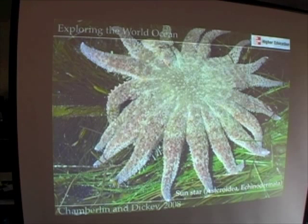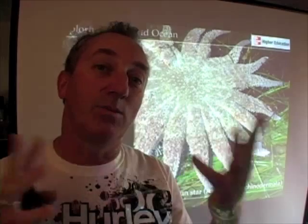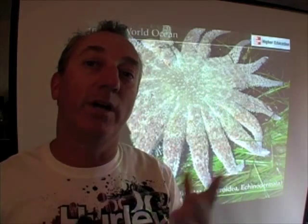This is a sea star called the Sun Star, or Pycnopodia. It actually has 25 arms — you normally think of sea stars as having five arms, but this one has 22 to 25, a variable number really.